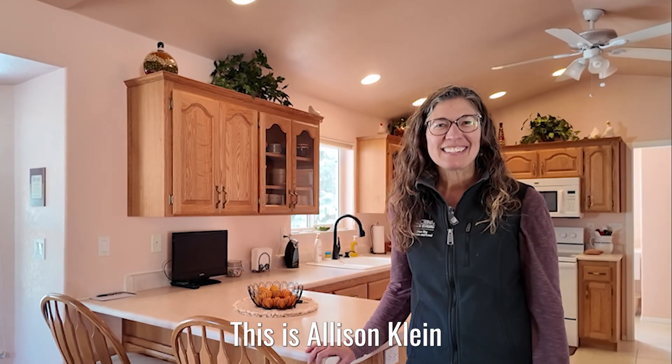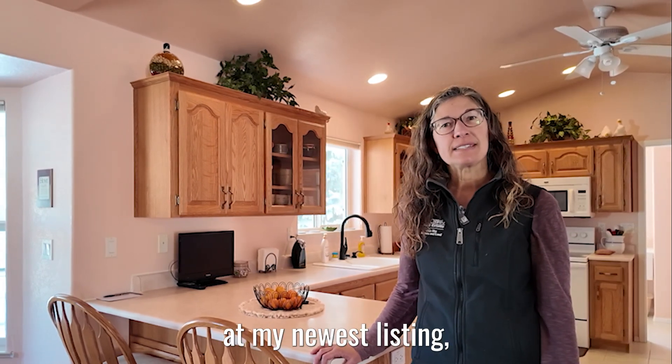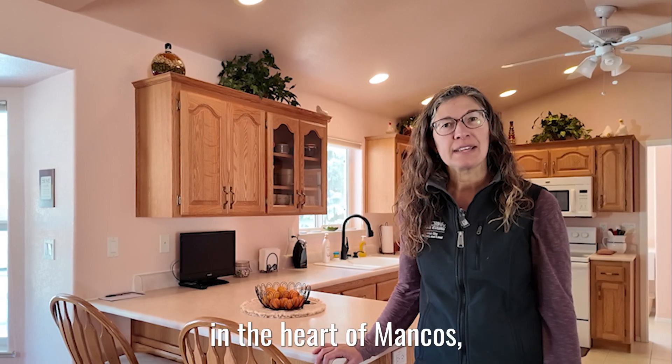Good morning, this is Allison Klein with United Country Blue Sky Homes and Land. I am here this morning at my newest listing right in the heart of Mancus, Colorado.